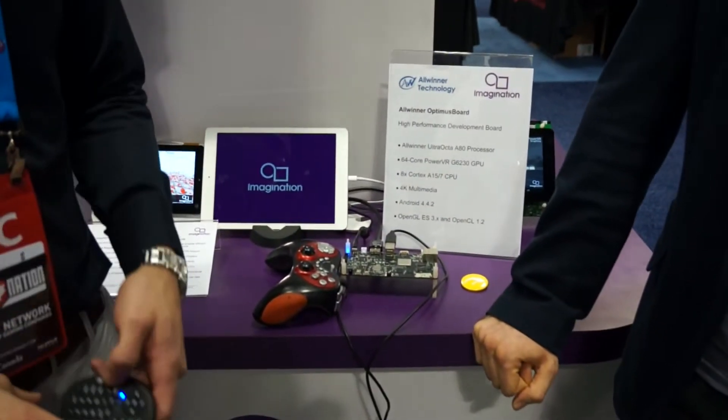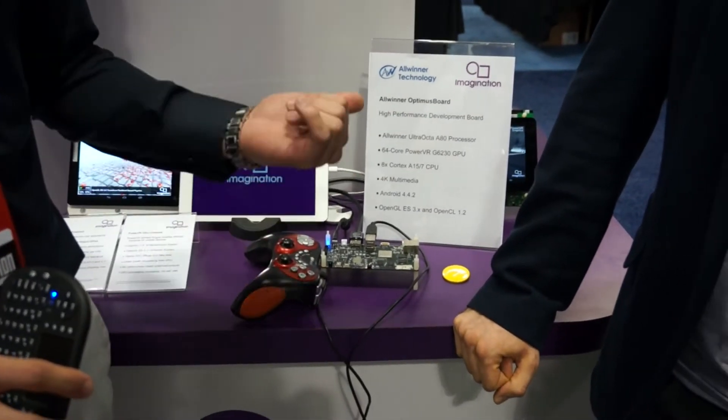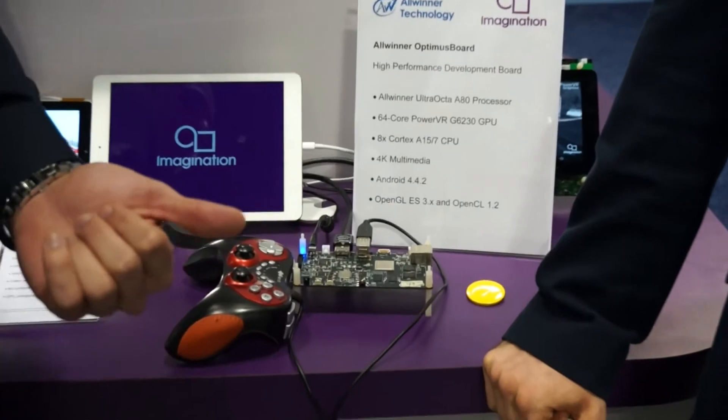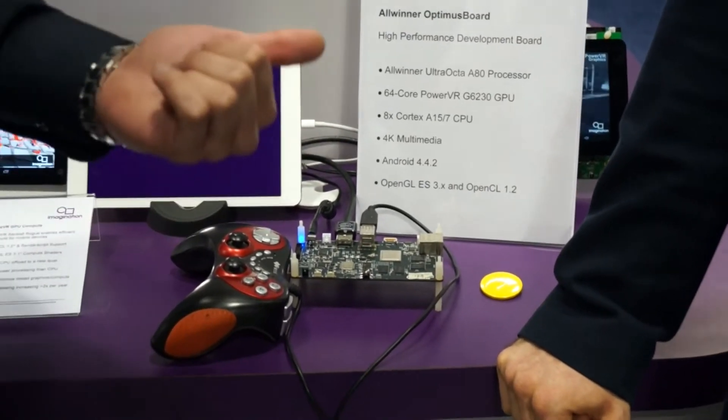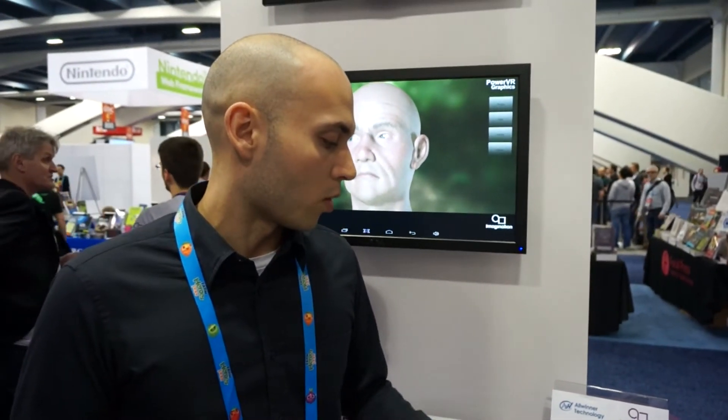My name is Ben Elbaz. I'm managing international marketing for Allwinner. This year we've released the UltraOcta 80 processor, which is our highest-end processor. It's an 8-core configuration — 4 A15s and 4 A7s. We're actually featuring a 64-core PowerVR G6230 from Imagination. We've brought a development board here, which is the very first working sample. We're just showing everyone the performance of the device, and I look forward to being able to ship these very soon.